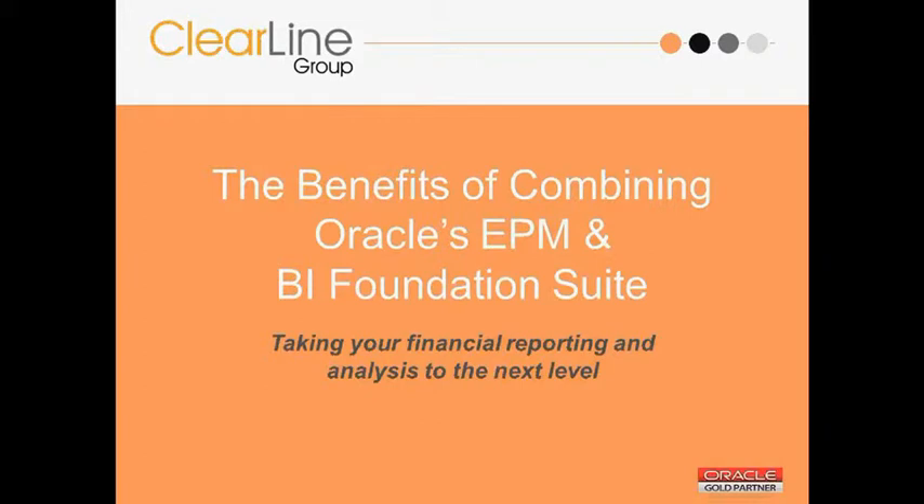Good afternoon, or good morning, depending on where you're dialing in from. Welcome to the Benefits of Combining Oracle's EPM and BI Foundation Suite Webinar, hosted by the Clearline Group.